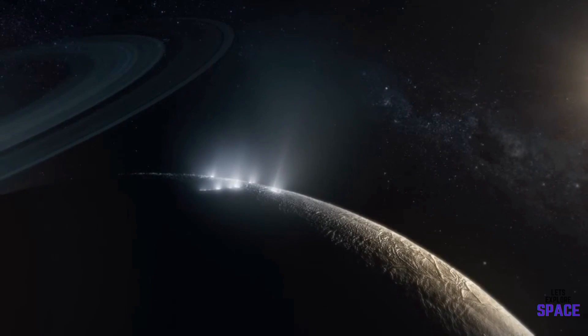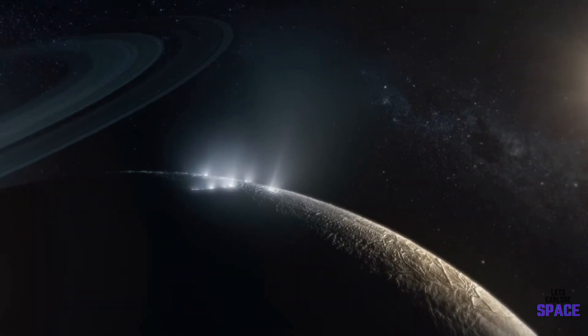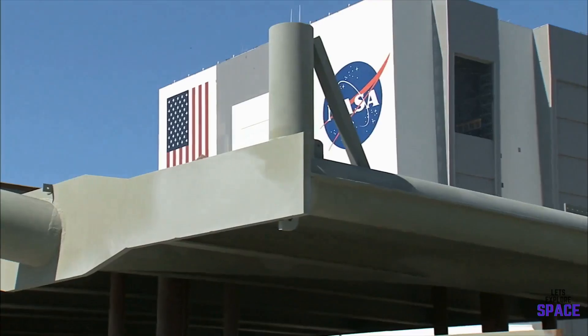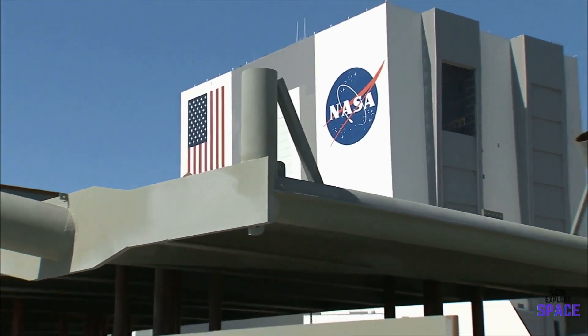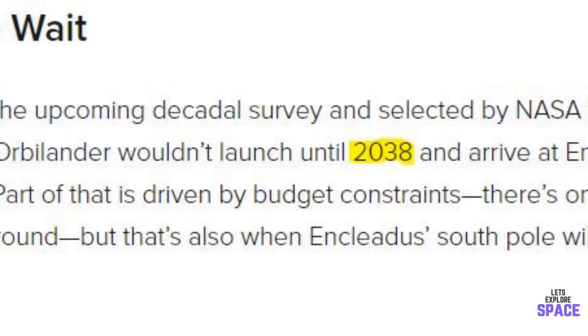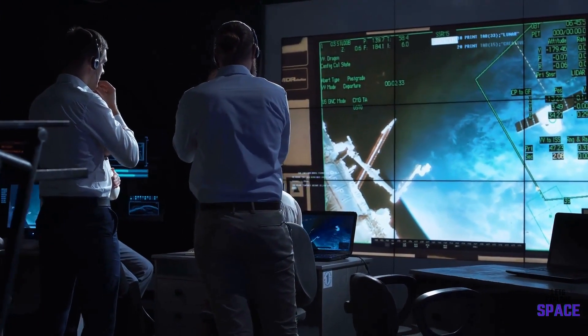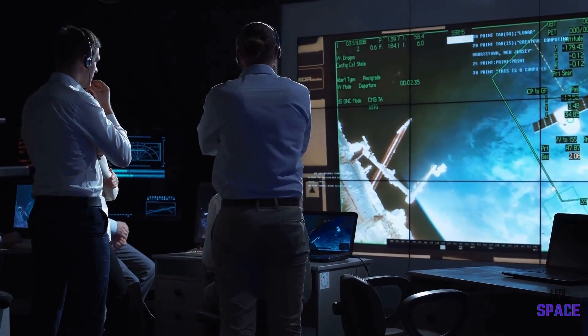Orbilander will intercept the plume from Enceladus, traveling through it, and when it lands it will capture the material as it falls back down. If it gets endorsed by NASA, the Orbilander would take a long time before it reaches Enceladus — its launch date would not be until 2038, and arrival at least 2050. Again, this is just a concept for now, but it would be amazing to see NASA provide the funding and begin development on this project.